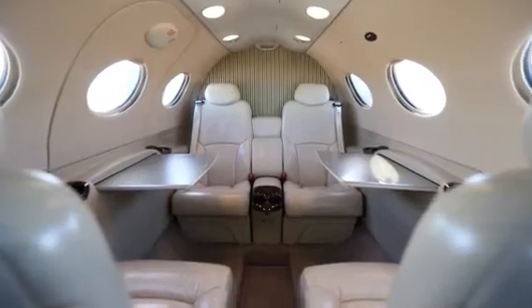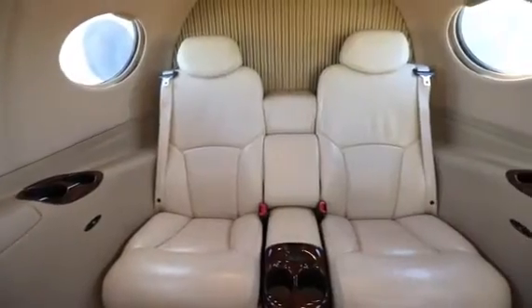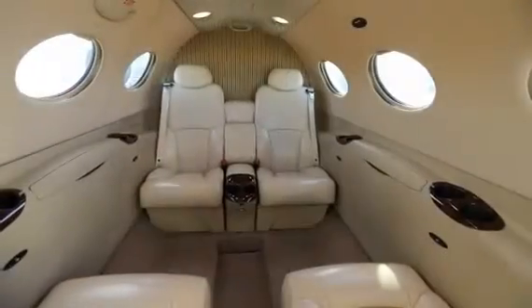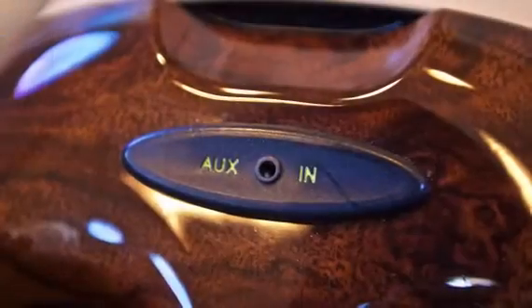Serial number 236 includes the stunning bronze interior package, tan leather premium seating for four passengers, accented with mahogany colored trim throughout. The cabin is equipped with XM radio and auxiliary audio input for passenger entertainment.